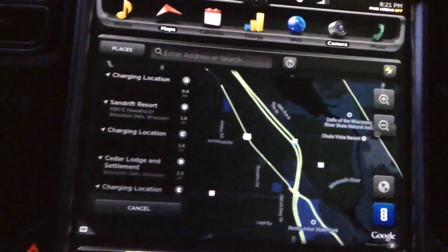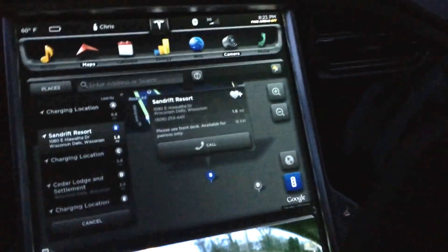There's a 120-volt outlet I've plugged into over by the river. We're in Wisconsin Dells, Wisconsin right now. Sand Drift is actually our destination, so let's hit it.